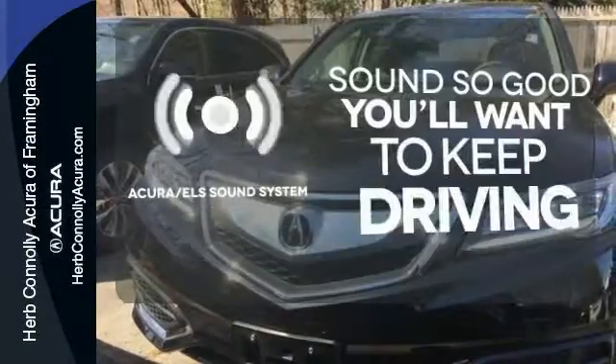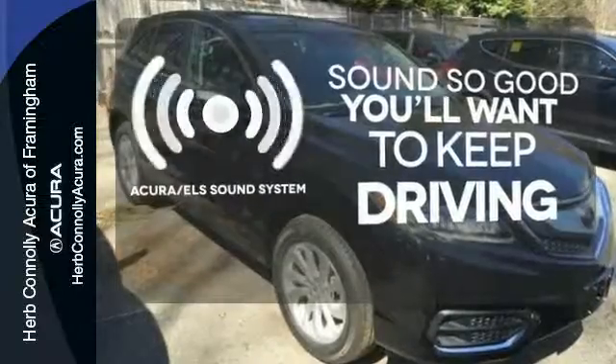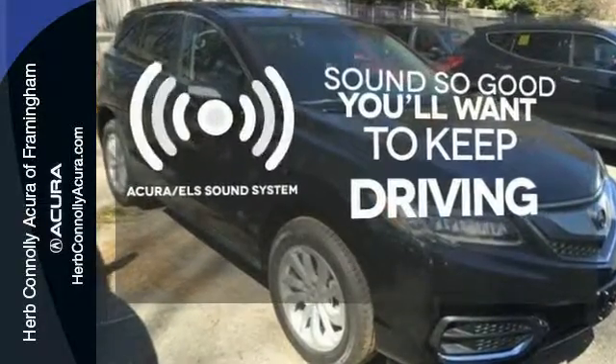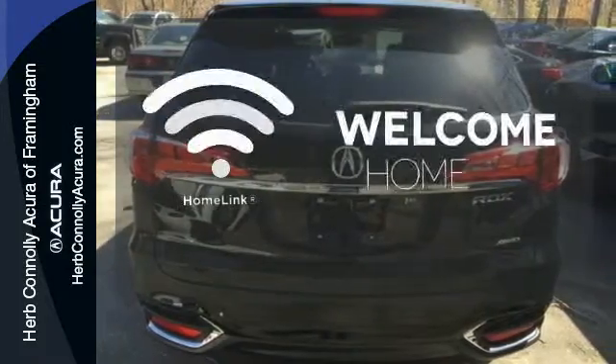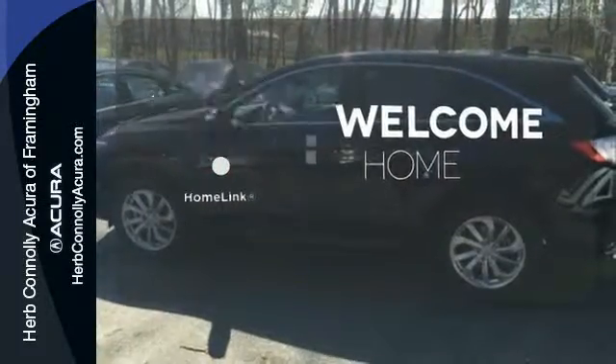Your favorite music has never sounded better, thanks to the Acura ELS sound system. Wrap yourself in the comfort of heated seats. Program garage door openers, gates, and lighting systems with HomeLink.